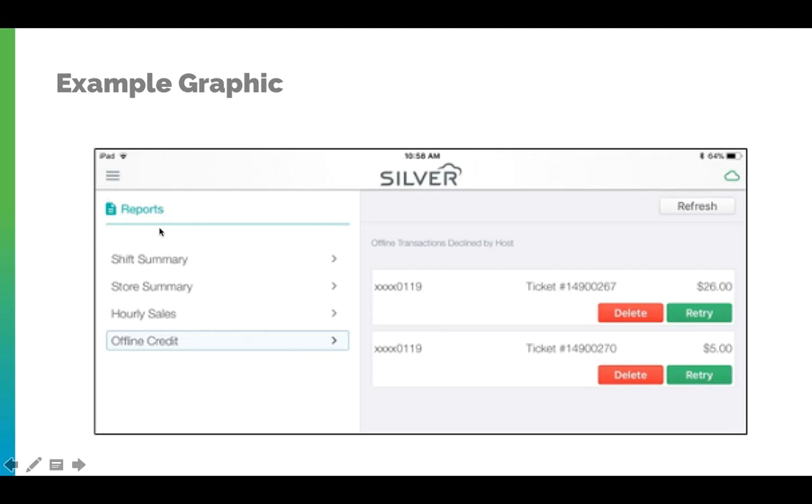You will then locate your report within the proper section and then view offline credit. To delete the transaction, hit delete.